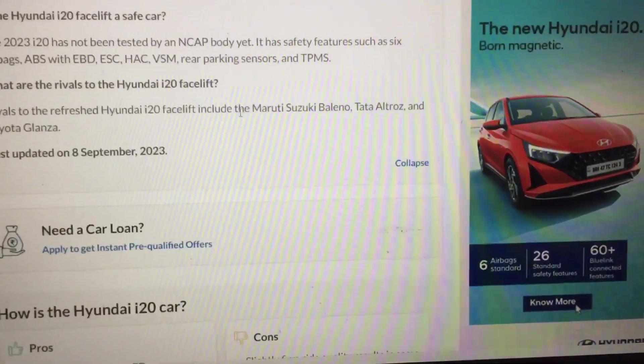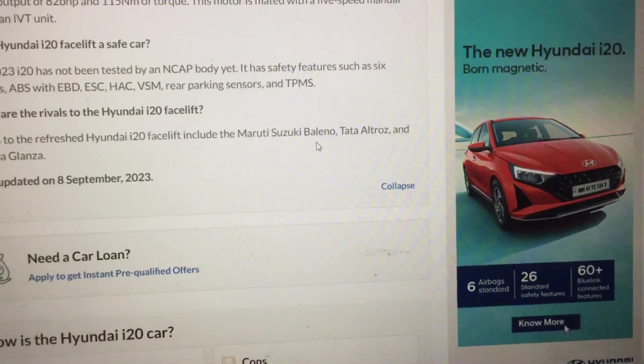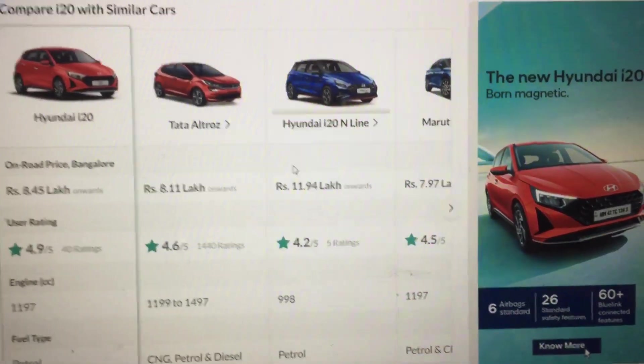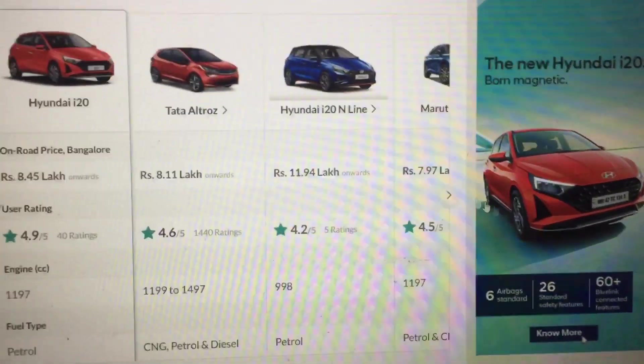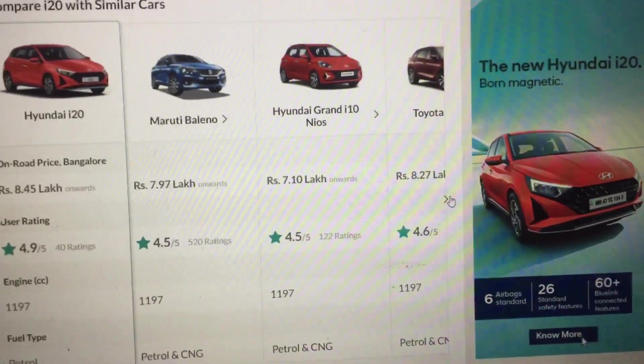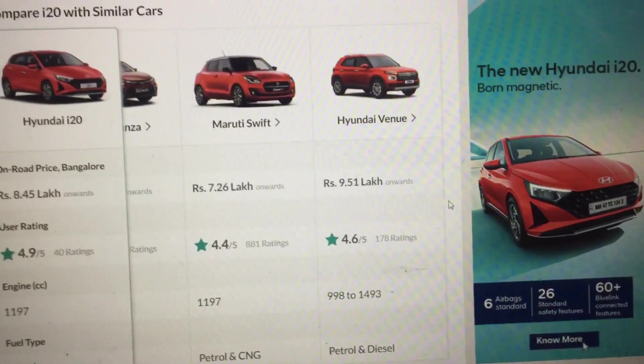The rivals include Maruti Suzuki Baleno, Tata Altroz, and Toyota Glanza. Comparing similar cars: Tata Altroz, Hyundai i20 N-Line, Maruti Suzuki Baleno, Hyundai Grand i10 Nios, Toyota Glanza, Maruti Suzuki Swift, and Hyundai Venue.